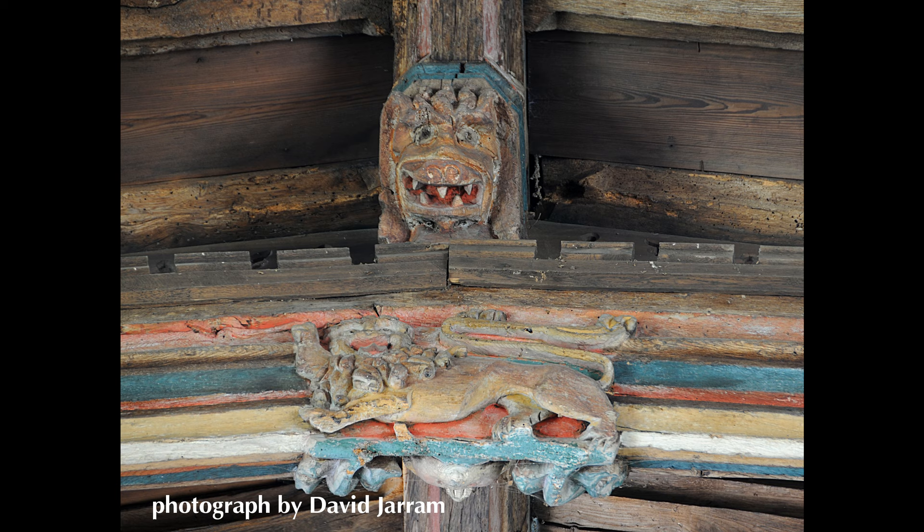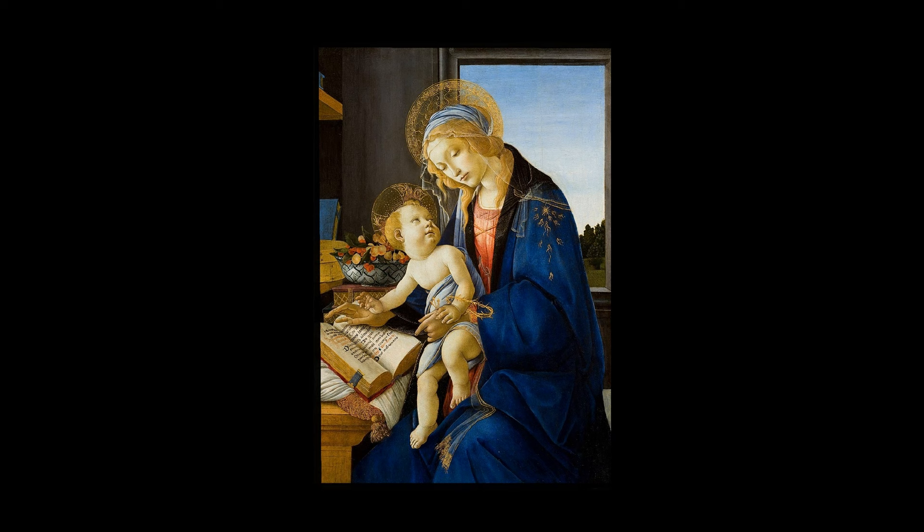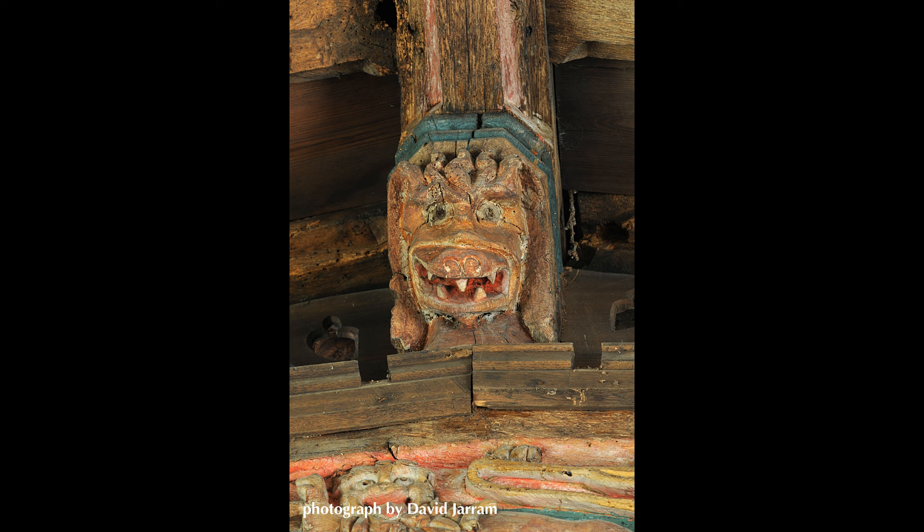Blue was only used rarely as a pigment, because the ultramarine made from lapis lazuli was especially expensive, which deemed it appropriate for the robes of the Virgin Mary. Earth colours abound, along with two shades of pale green. One of these greens used verdigris, made by soaking copper in vinegar — and, as with several other medieval pigments, verdigris was toxic.